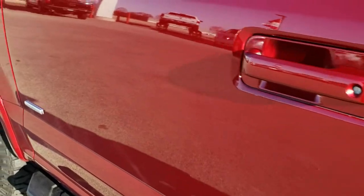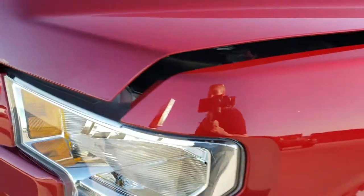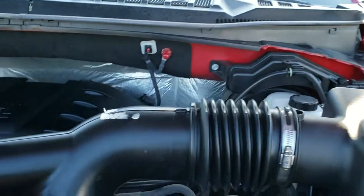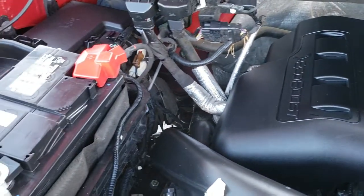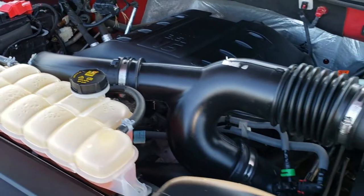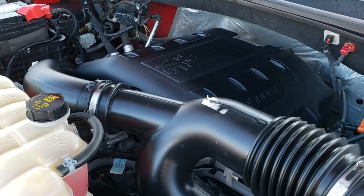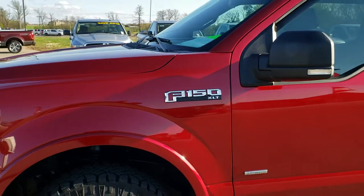I'd personally like to thank you for checking out the video today. Hopefully from this HD video you've been able to tell just how clean this truck is inside and out. Under the hood we have the 3.5 liter V6 EcoBoost motor — the engine bay is very clean and runs very smooth. This truck has been fully safety inspected by our service shop, has a fresh oil and filter change, all fluids have been checked and topped off, and is 100% ready to go.